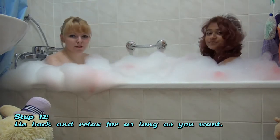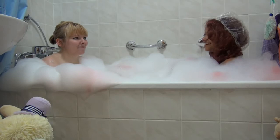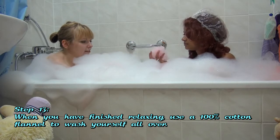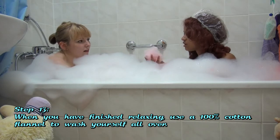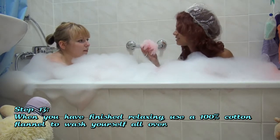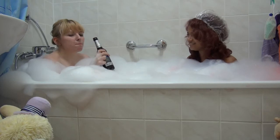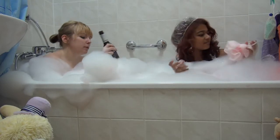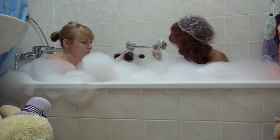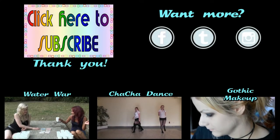The list says we're supposed to relax now. I feel really relaxed. I feel so relaxed. It's unbelievable how relaxed I am. Oh my god. Bye, we'll be right back.